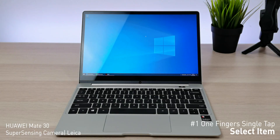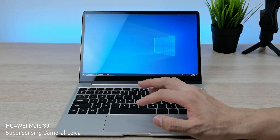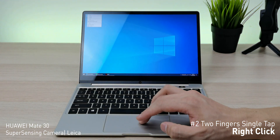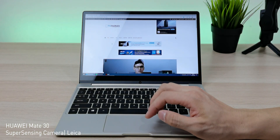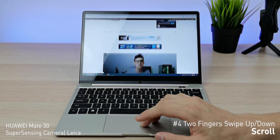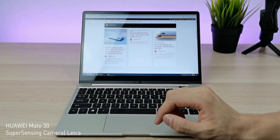First, a single tap to select an item. Second, single tap with two fingers. Third, pinch and zoom. Fourth, swipe up and down with two fingers to scroll. Now here are some advanced gestures.